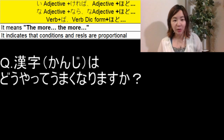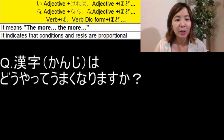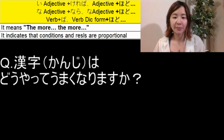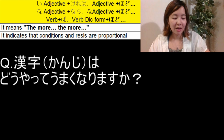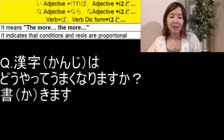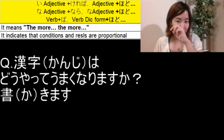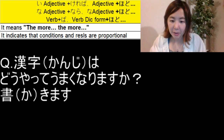漢字はどうやってうまくなりますか? — How will you get good at kanji? You want to say 'the more you write, the better you will become.' So by using 書きます, let's make a sentence. The first part will be 書けば.